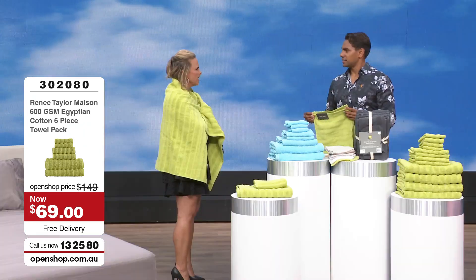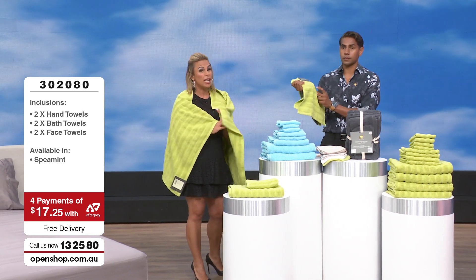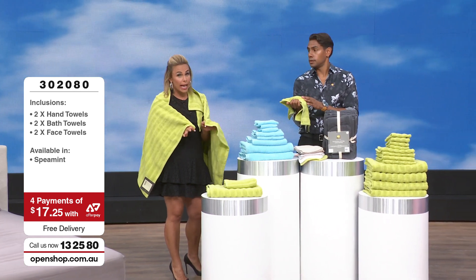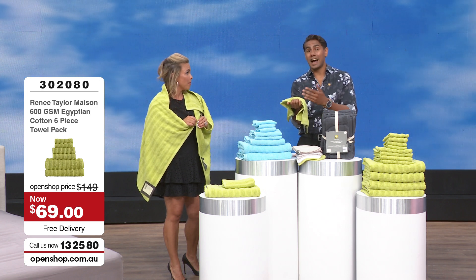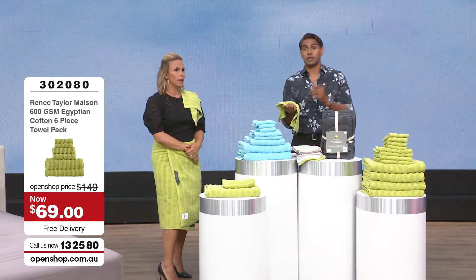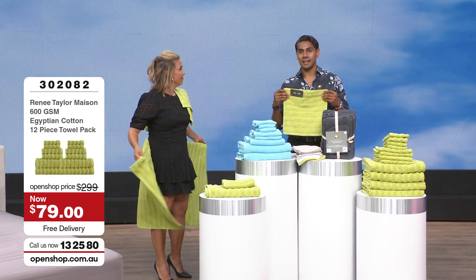We're down to about 25 of these sets available. Remember it is free delivery to your door. The price will go up at some point because you can't maintain this sort of value. For 69 dollars you also get Afterpay. If this is your first time shopping with us you get 10% off your first purchase. Make sure you jump at that deal — item 302080 for the six-piece from Renee Taylor.